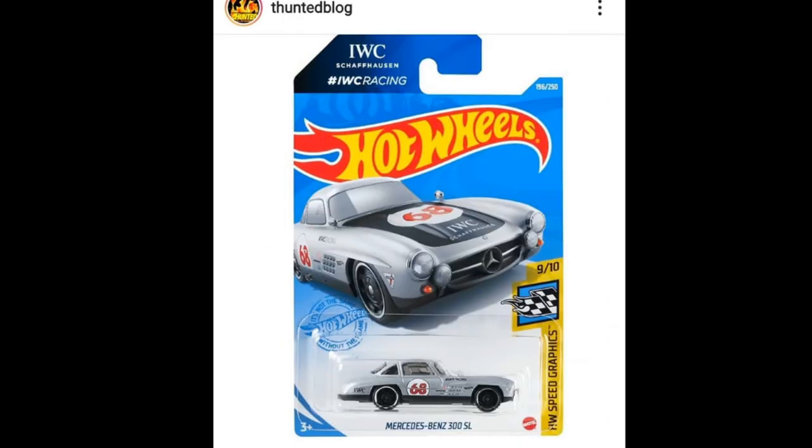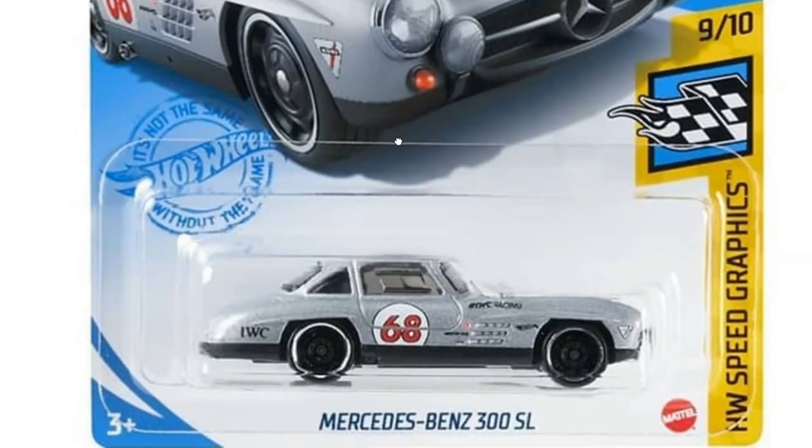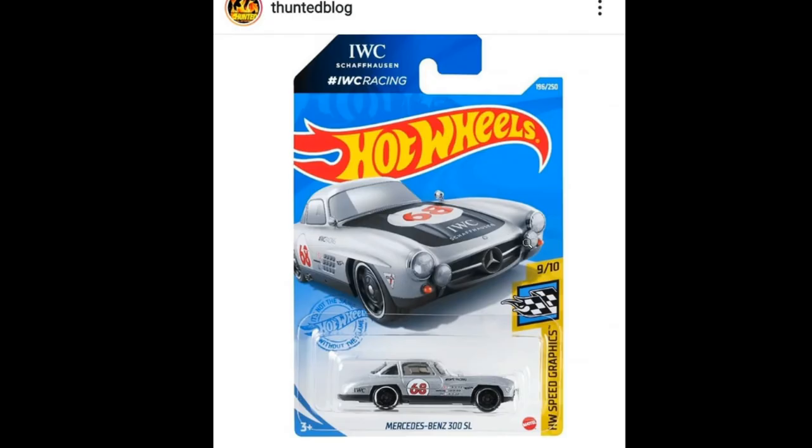Here's a really cool looking Mercedes-Benz 300 SL right here — I absolutely like this classic Benz. This would be part of the Hot Wheels Speed Graphic set. Look at how cool this one is.